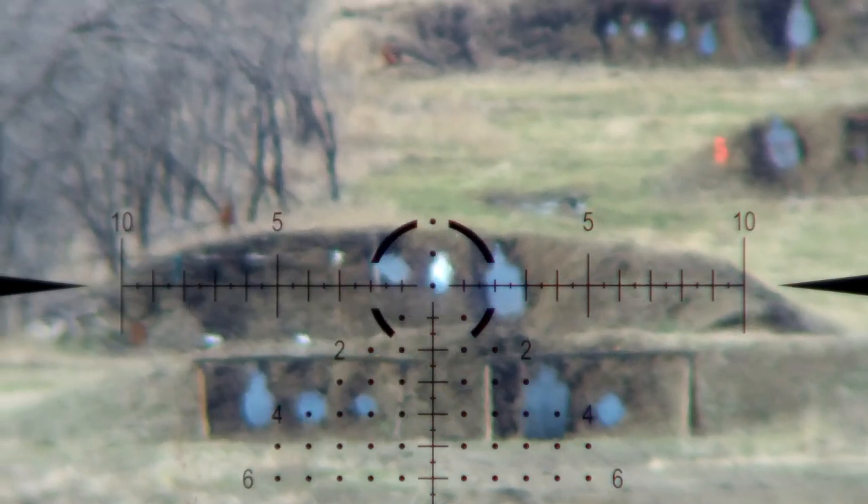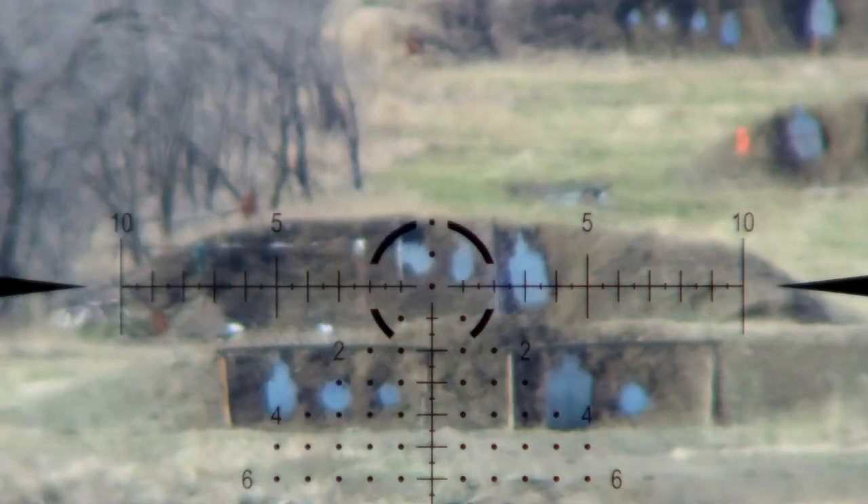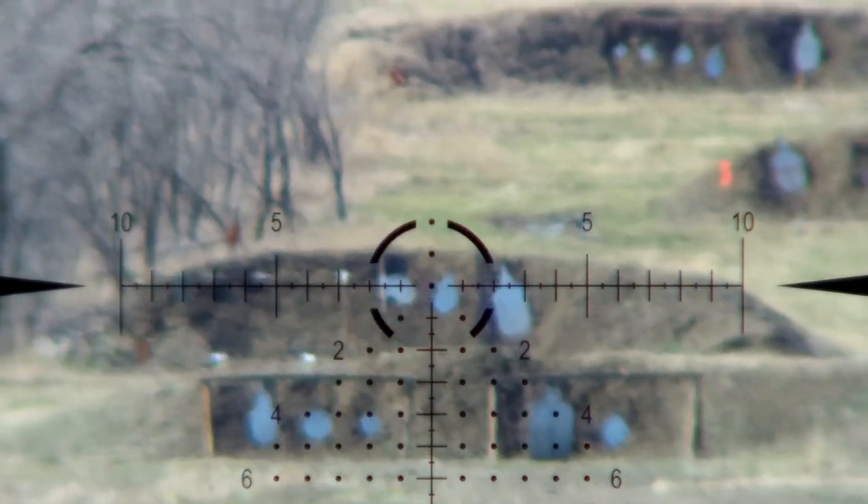Dialing removes some of the human error because you're not having to hold elevation and wind. When we dial, it's easier to keep track of that center dot and all we're really holding for is wind, because all the arrows in the reticle are pointing us to the center spot. As you get further down in the reticle trying to hold elevation and wind, you can get lost in it. So dialing for that center dot to be on target is very beneficial, and it makes it easier to get fast follow-up shots repeatedly on the same target at the same distance.